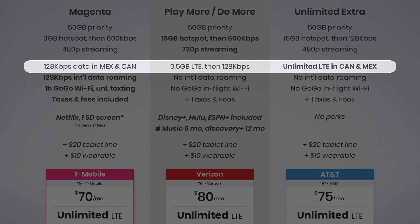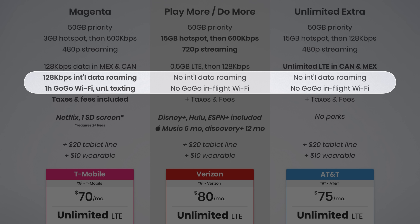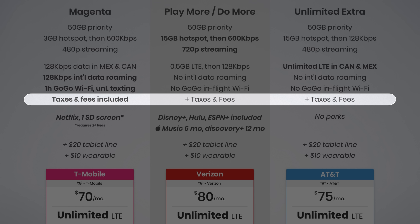Second, Verizon enables up to 720p video streaming compared to just 480p on T-Mobile and AT&T. Third, AT&T continues to offer the best option for roaming in Mexico and Canada with unlimited high-speed data. Fourth, T-Mobile adds unlimited international data roaming at speeds up to 128 kilobits per second — slow, but much better than paying $10 per day or $70 per month for an international add-on from Verizon or AT&T. Fifth, T-Mobile includes all taxes and fees, saving customers around an extra $70 per year.